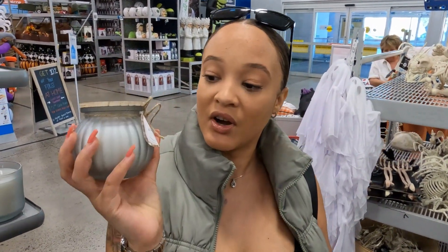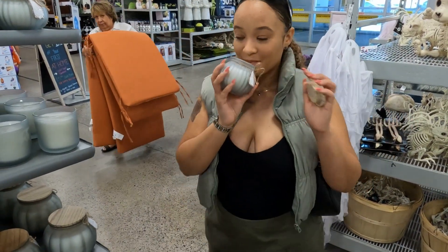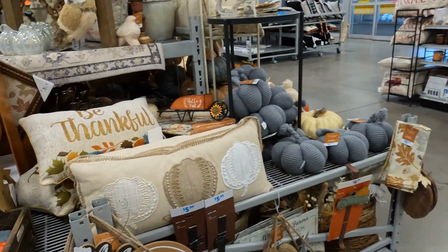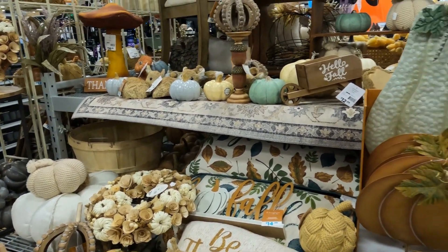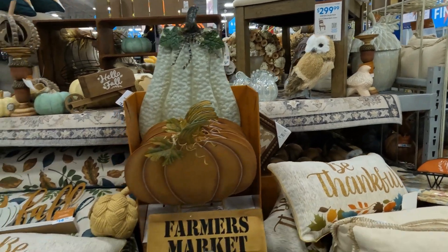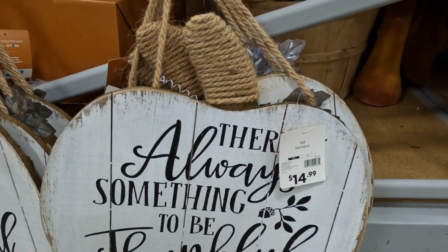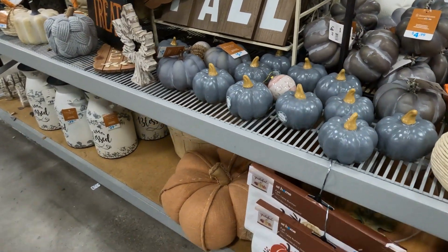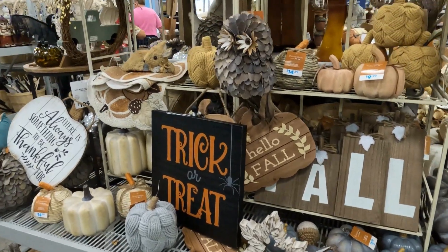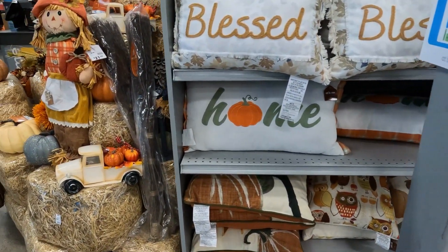We also have some more fragrances. This one is called Autumn Evening. I can't even describe what that fragrance smells like, but it's a no. And that is it for everything at At Home. Now it is time to go into Hobby Lobby.